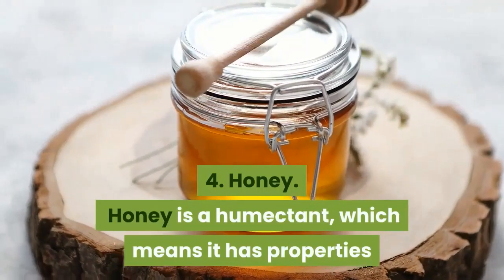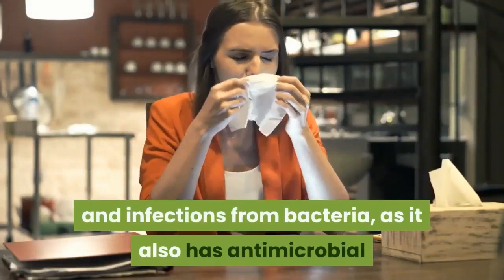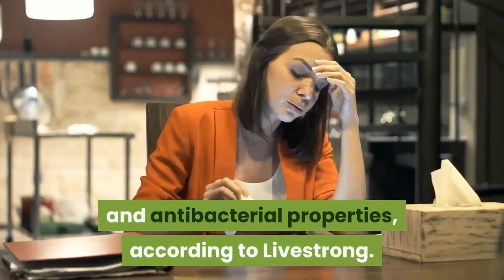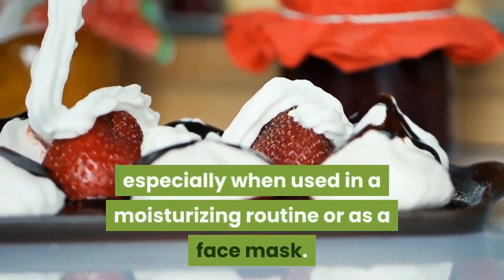4. Honey. Honey is a humectant, which means it has properties that can help lock in skin moisture. In addition, the treat can also prevent breakouts and infections from bacteria, as it also has antimicrobial and antibacterial properties, according to Livestrong. All around, honey is a pretty sweet skincare ingredient to help soothe your skin, especially when used in a moisturizing routine or as a face mask.